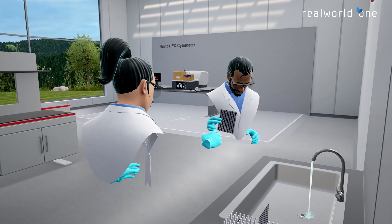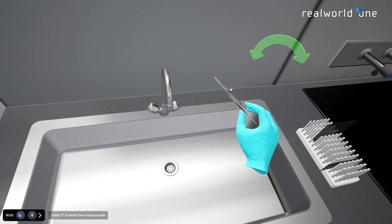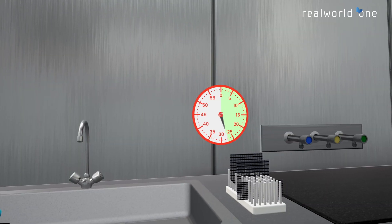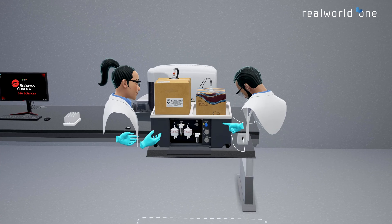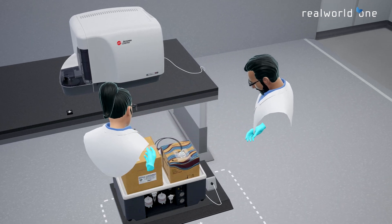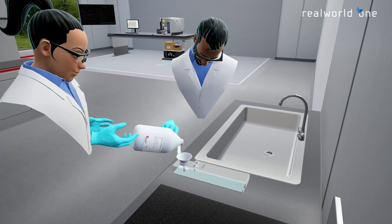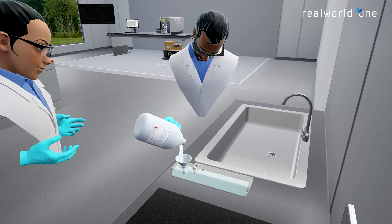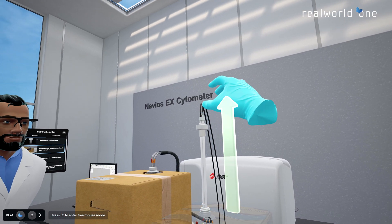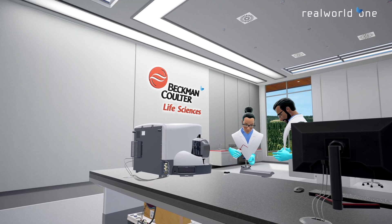Being fully immersed, users can train on the processes at any time and at their own pace. Use 3D holographic guidance to practice the procedures, or complete them without guidance to receive a digital certificate.